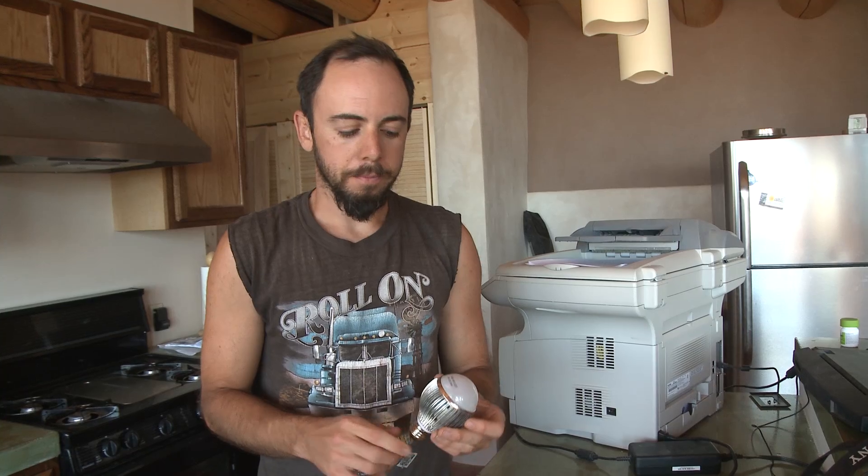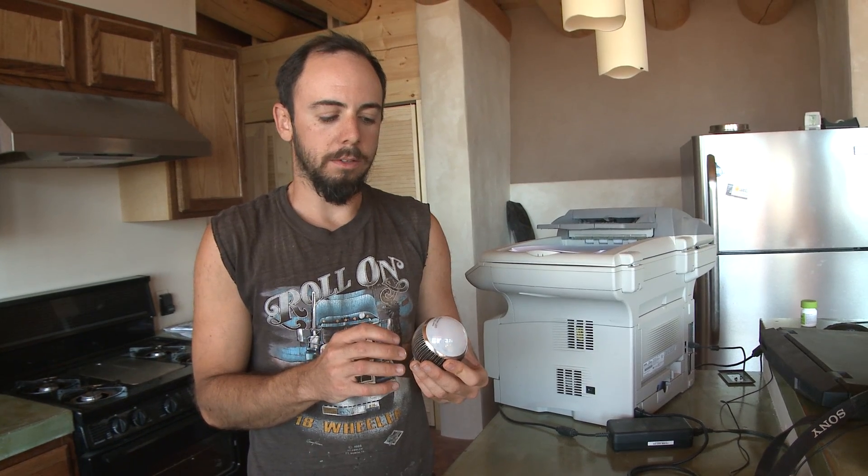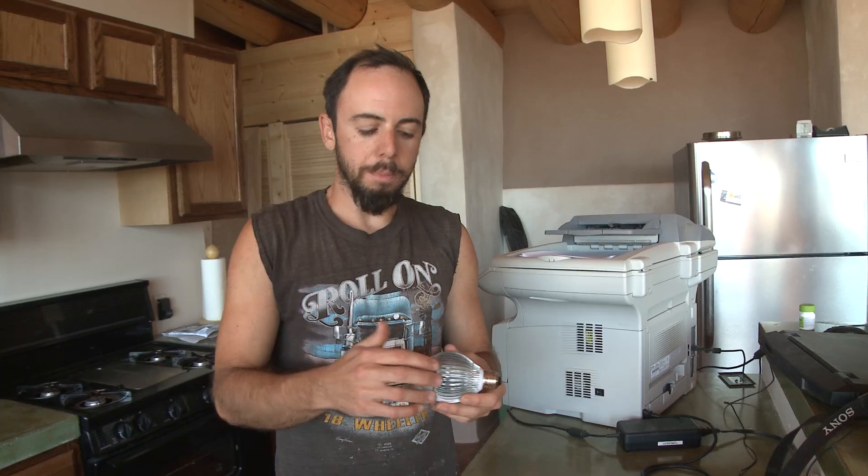I have to buy them from China and wait a month for them to come — not a common item. If I was running a 12-volt system I'd have a much wider selection of bulbs to buy and they'd be at least half the price. There are only a couple of places from China where I can get soft-white 24-volt DC bulbs that fit this form factor. I would buy 24-volt compact fluorescents, which are significantly cheaper, but they don't have a small enough form factor to fit into a lot of my light fixtures.